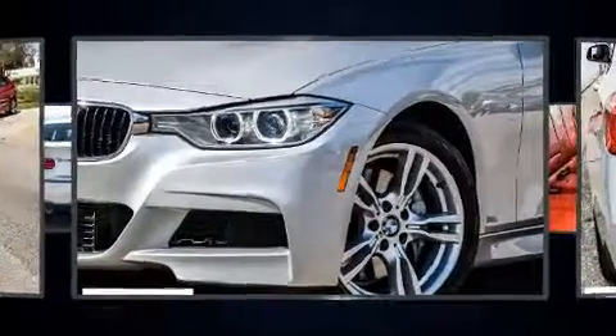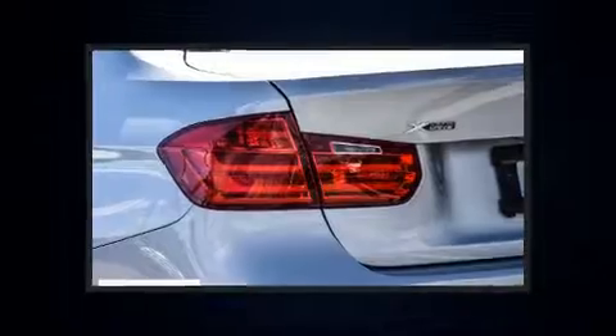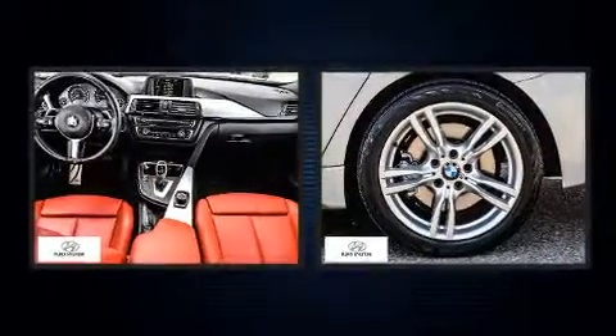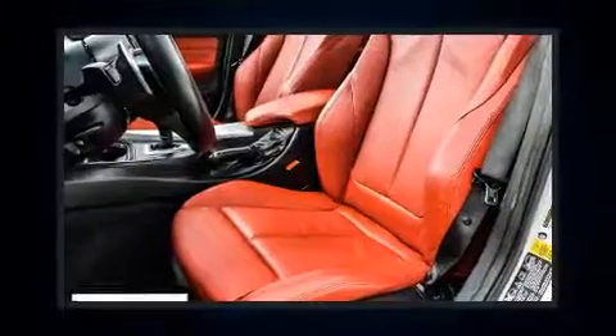A wealth of standard features means that you no longer have to sacrifice, like all-wheel drive, a leather steering wheel, a power seat, front and rear air conditioning, heated door mirrors, and seat memory.